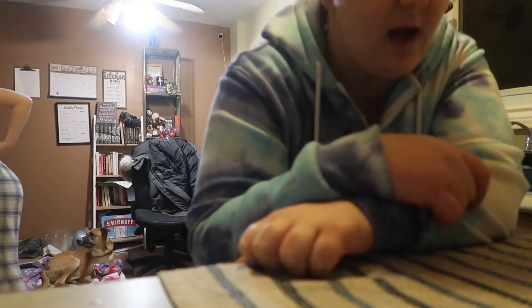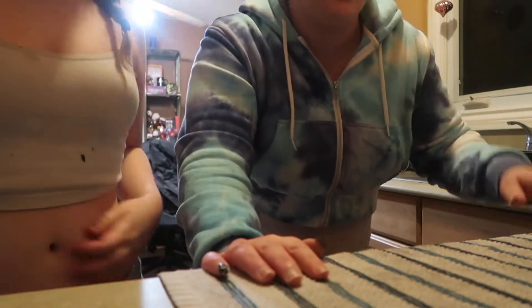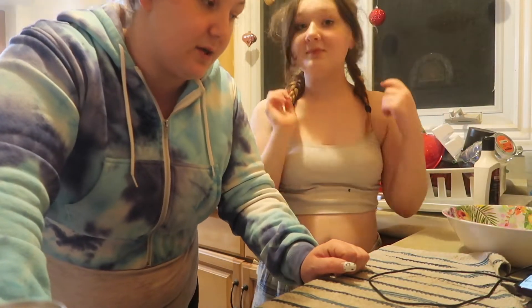I got this recipe online. There's a new technique for making cheesecake — I make cheesecake all the time, but this is a new technique I've never done before. With COVID, we can't go anywhere or do anything because we're sick, so we're going to make some cheesecake.